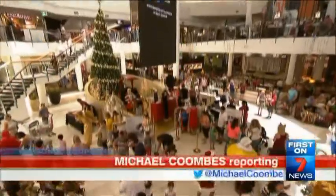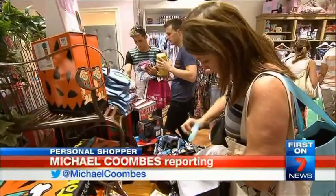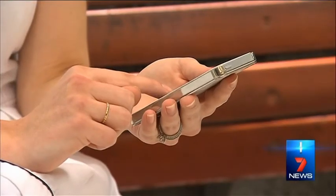Traditional retailers are turning the technology tables on internet stores as the battle for your shopping dollar intensifies. In the near future, you'll be tracked, identified, and have customised offers sent to your phone when you walk into your favourite stores. Forget searching for bargains — they're about to come to you. And they'll be personal, triggered by your mobile phone.